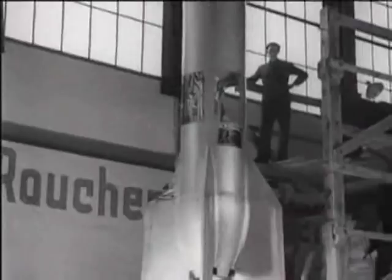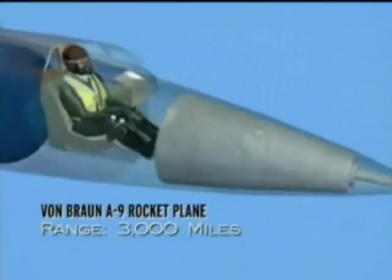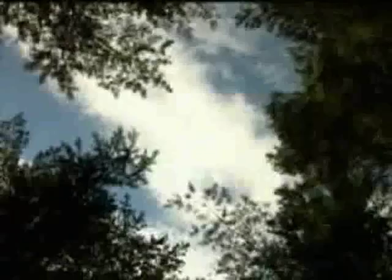Von Braun, buoyed by the success of his V-2 rockets, began to refine plans for his transatlantic bomber. His plan was simple: take one of his V-2 rockets, remove the warhead, and put a human pilot inside. In order to get the range, Von Braun would create a booster rocket called the A-10, generating 200,000 pounds of thrust. That would lift the V-2 off the launch pad with the pilot inside, take it up about 40 miles, and allow Von Braun to reach New York City, 3,500 miles away.